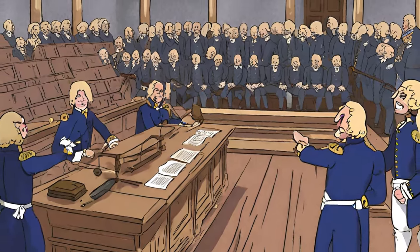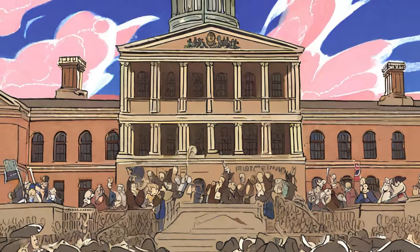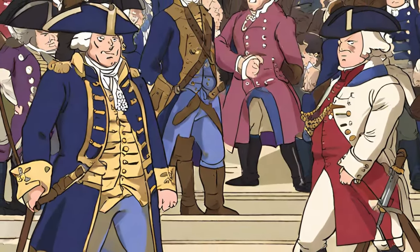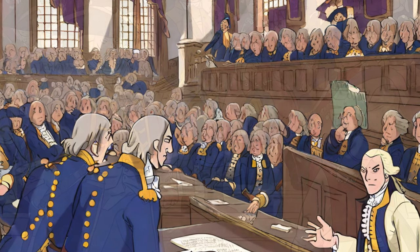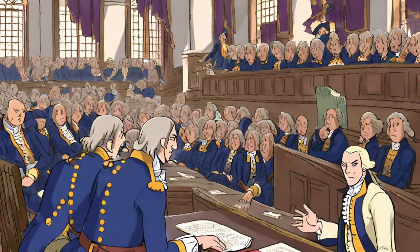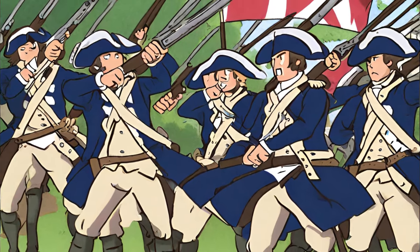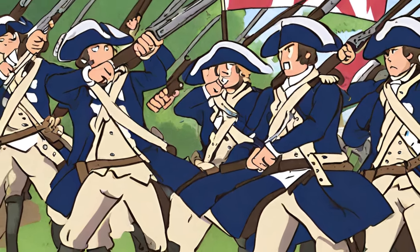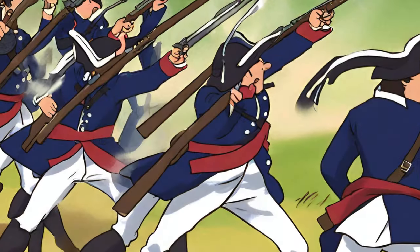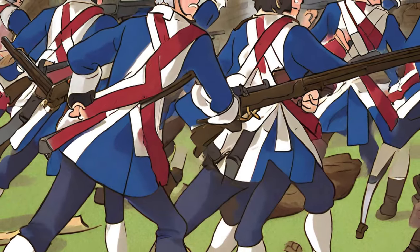In response to growing unrest, the British Parliament passed a series of punitive measures known as the Coercive Acts, or Intolerable Acts, in 1774. These acts aimed to tighten British control over the colonies, particularly Massachusetts, where much of the resistance was centered. The acts included the Boston Port Act, which closed the Port of Boston until the destroyed tea was paid for, and the Massachusetts Government Act, which altered the colonial charter and restricted town meetings. The mounting discontent and British military presence in the colonies set the stage for armed conflict.